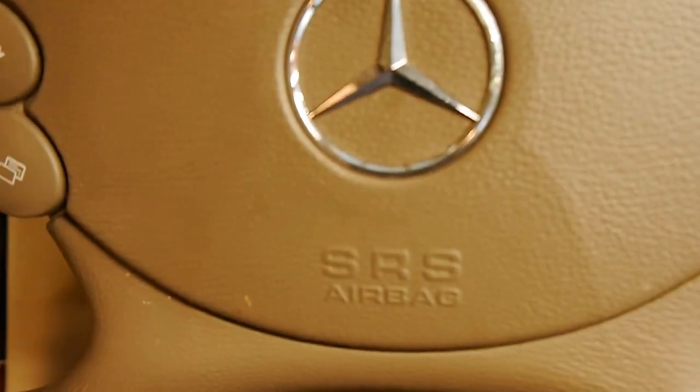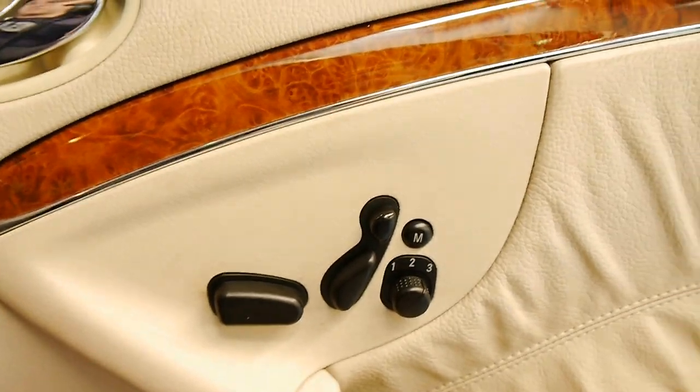You've got the beautiful parchment leather interior with the Burl Walnut as well. It looks fantastic, it's very comfortable, it's light and airy in here. You've got the multimedia steering wheel as well. Feels great.